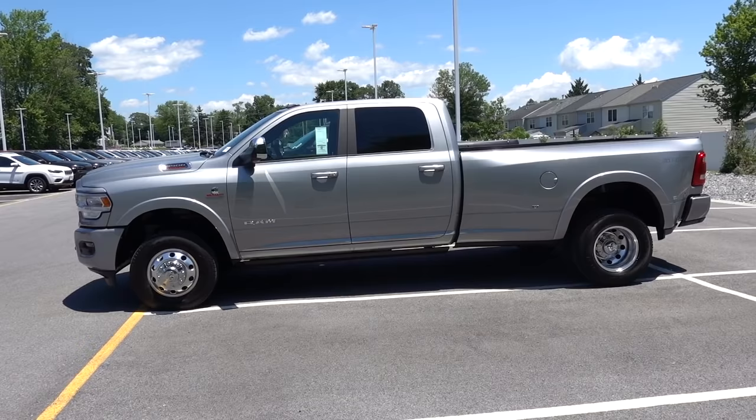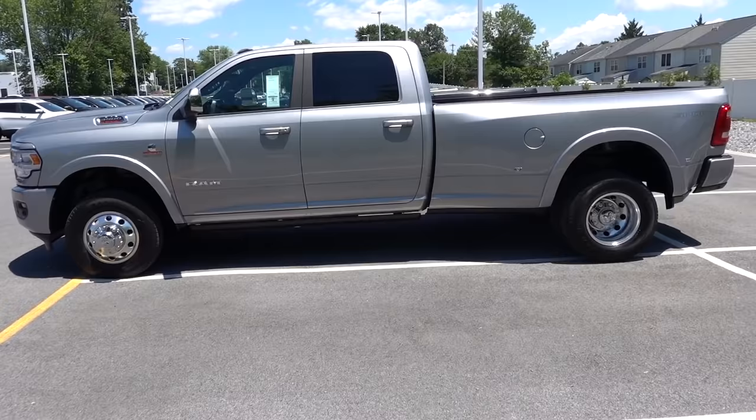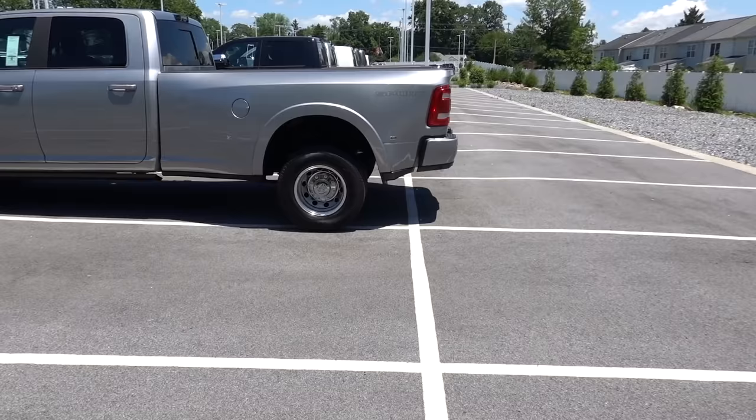I did a video telling you guys why you should buy a dually and why it should be your first and last truck you should purchase. Today, I'm going to tell you why you probably shouldn't buy one and the biggest drawback to towing with one. And you heard me correctly — there is a drawback.